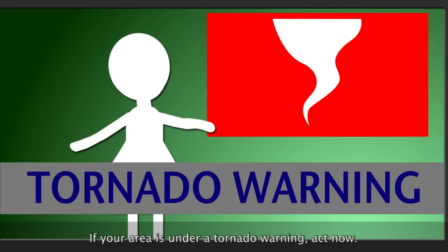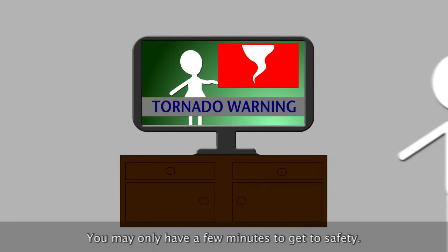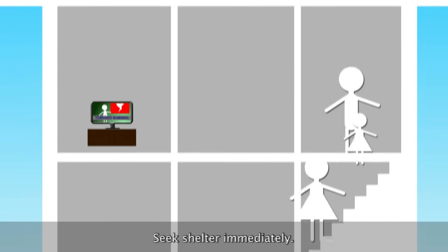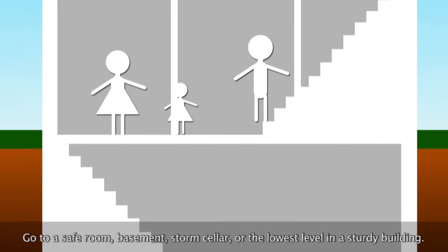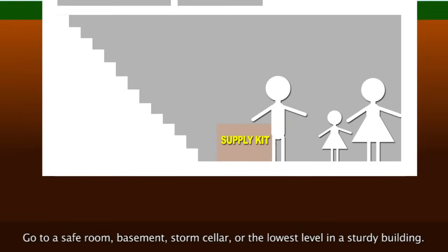If your area is under a tornado warning, act now. You may only have a few minutes to get to safety. Seek shelter immediately. Go to a safe room, basement, storm cellar, or the lowest level in a sturdy building.